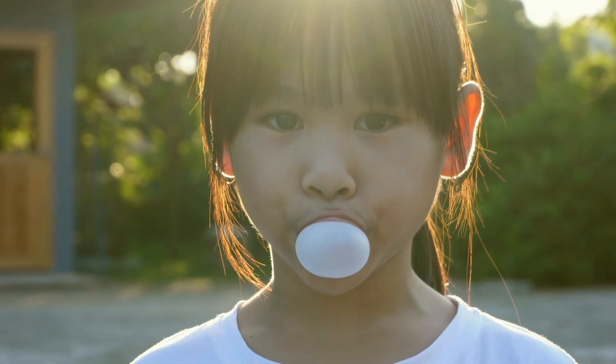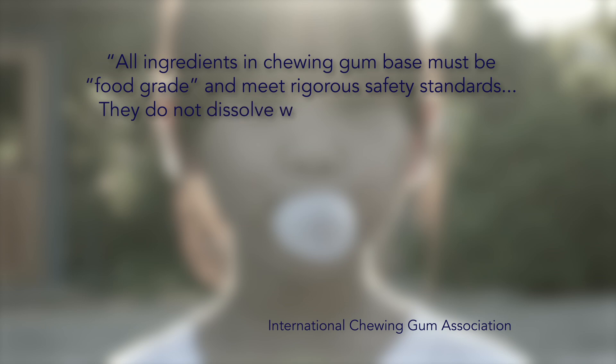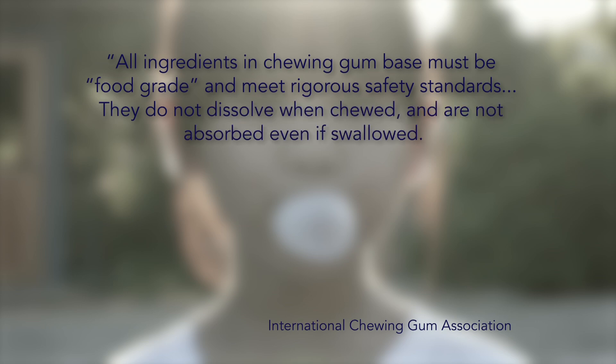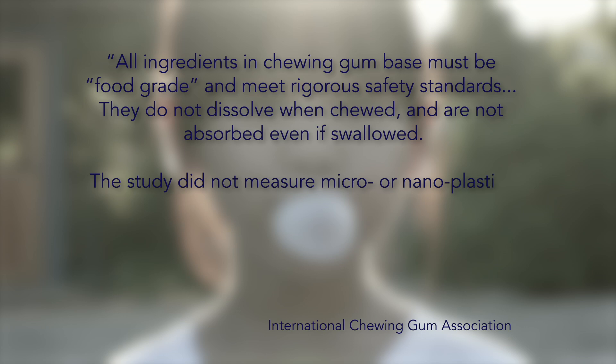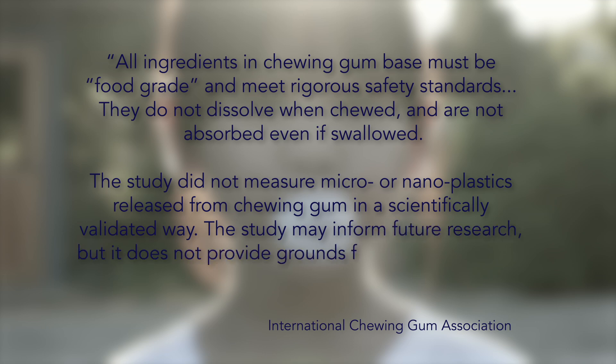We got in touch with the International Chewing Gum Association to see what they make of these findings and they said: all ingredients in chewing gum base must be food grade and meet rigorous safety standards. They do not dissolve when chewed and are not absorbed even if swallowed. The study did not measure micro or nanoplastics released from chewing gum in a scientifically validated way. The study may inform future research, but it does not provide grounds for firm conclusions.